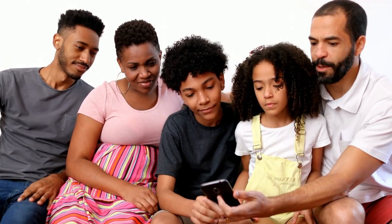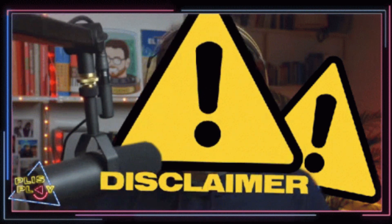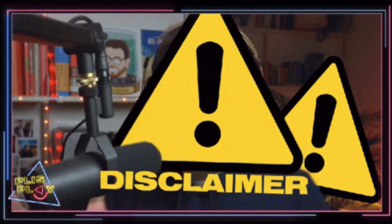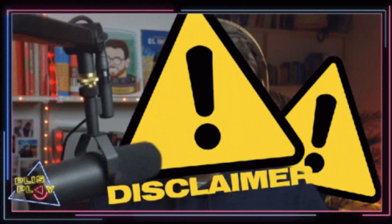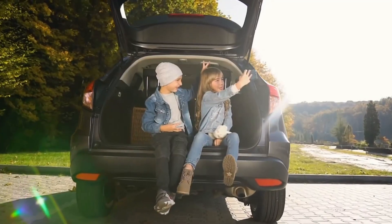These apps are designed with families in mind to help you stay connected, not to spy. But first, a quick disclaimer: never use these apps to track someone without their knowledge or consent. It's not only unethical, it's illegal too. These apps should always be used responsibly and transparently, especially with minors.